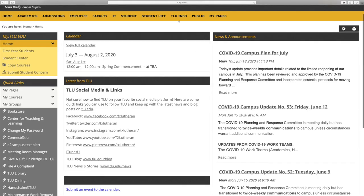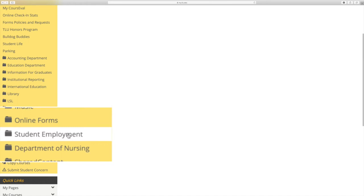In addition to the aid available that directly applies as payment to your student account, such as scholarships, grants, and loans, you may also want to consider applying for student employment opportunities that help you not only earn more money, but also gain valuable experience to add to your classroom education. Available positions may be viewed on myTLU by clicking TLU Info and then the Student Employment tab.